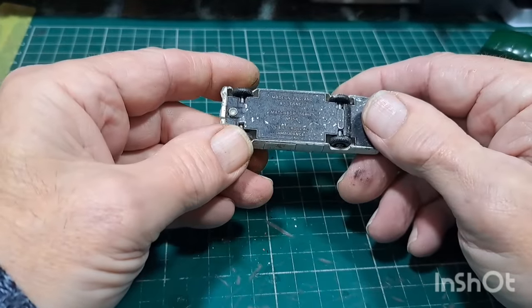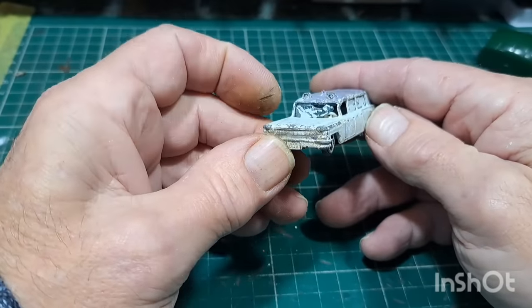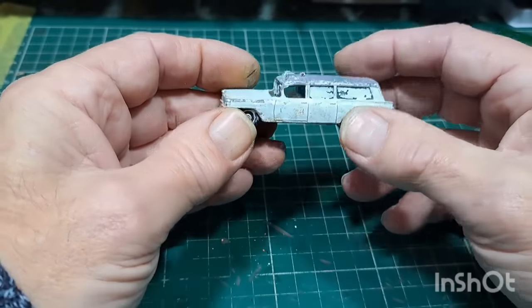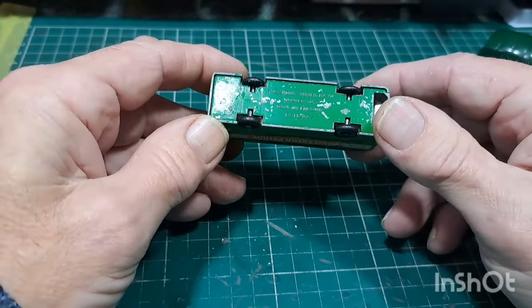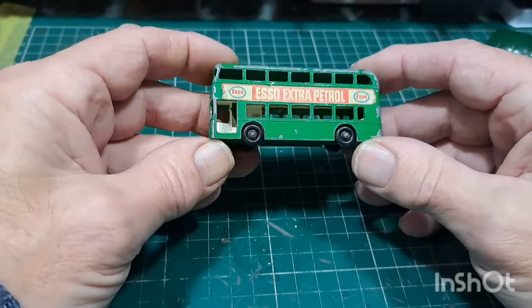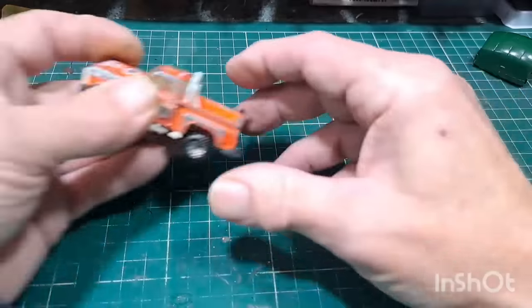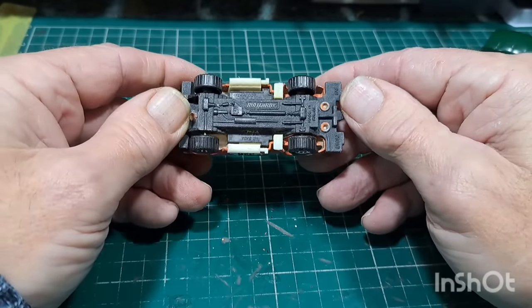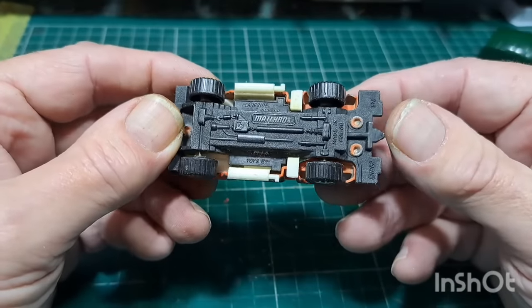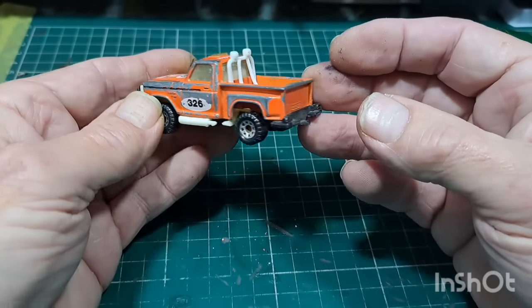Made in England number 54 Cadillac Ambulance — glass is shot on that one. Old Daimler bus — nice, got decals on both sides. Not sure what this Matchbox is — someone will know. It's all right. Nice little pickup truck — very nice.